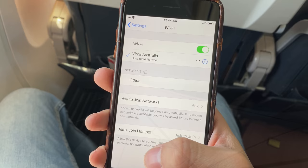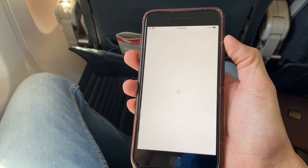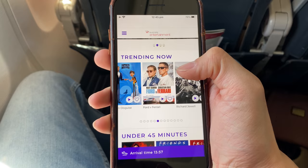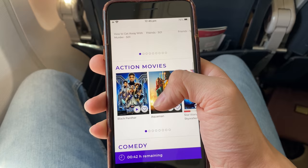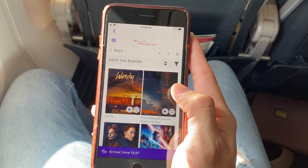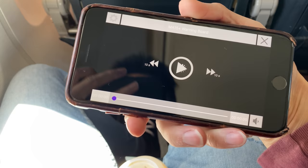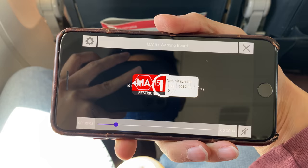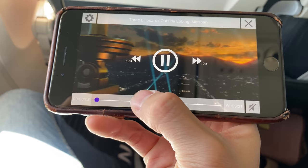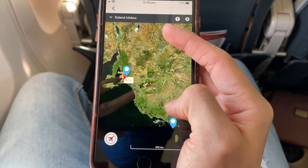There is Wi-Fi on board this 737, but unfortunately internet access is not available. You can however use the Wi-Fi to access the Virgin Australia Entertainment app, which you have to download before your flight. There's a good selection of movies and TV shows, plus a category called 'under 45 minutes' — very suitable as our remaining flight time is just under 45 minutes. I picked '3 Billboards Outside' — it does take a while to load, but after that it's very high resolution. There's also a flight map on the app so you can see where your plane is and how long is left.